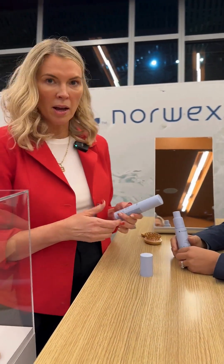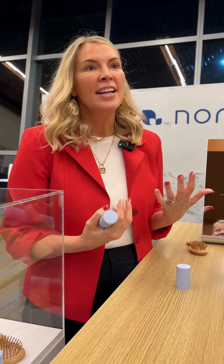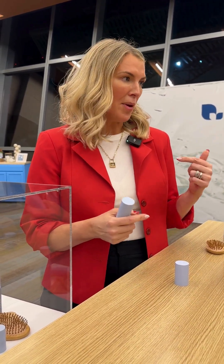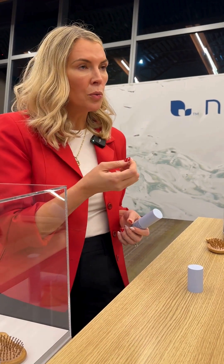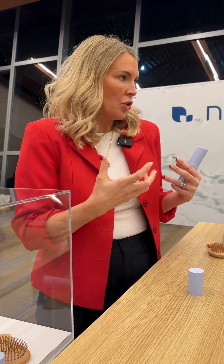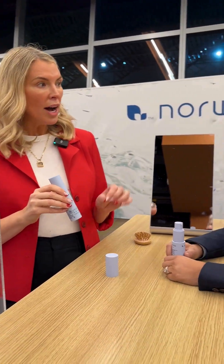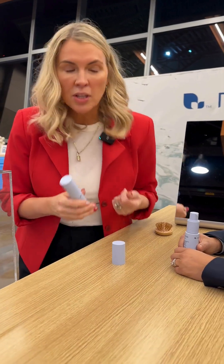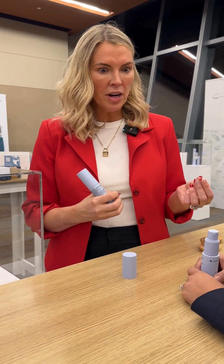I've been using this for four to six weeks now, and I'm on day four or five of not washing my hair. When I used my previous dry shampoos, after three days my head would itch, hurt a little, and feel dirty — that grittiness. But I've gone eight days without washing, just using this, and my head felt good, my hair looked so good. I even had my husband do the sniff test and he would tell me.